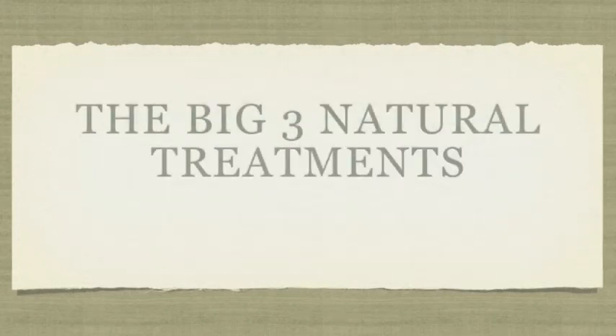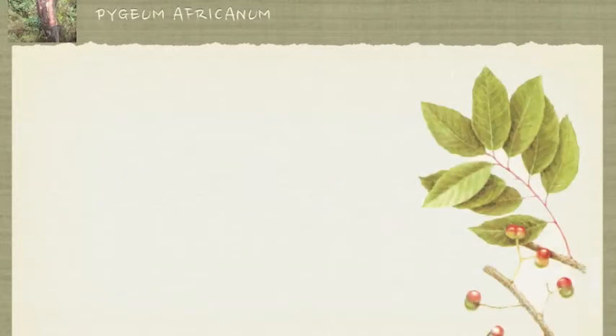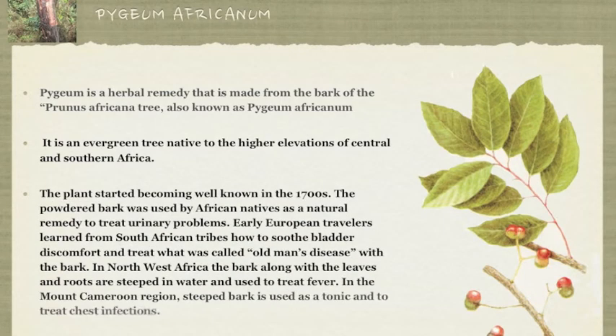The last one in the big three natural treatments is called Pygeum. Pygeum is a herbal remedy that is made from the bark of the Prunus africana tree, also known as Pygeum africanum. It is an evergreen tree native to the higher elevations of central and southern Africa. The plant started becoming well known in the 1700s, when the powdered bark was used by African natives as a natural remedy to treat urinary problems.